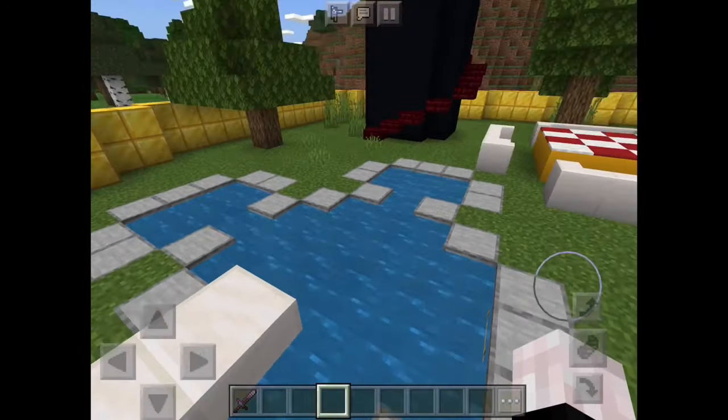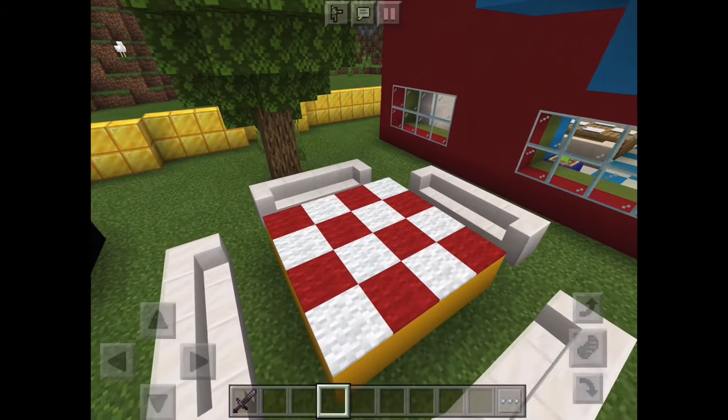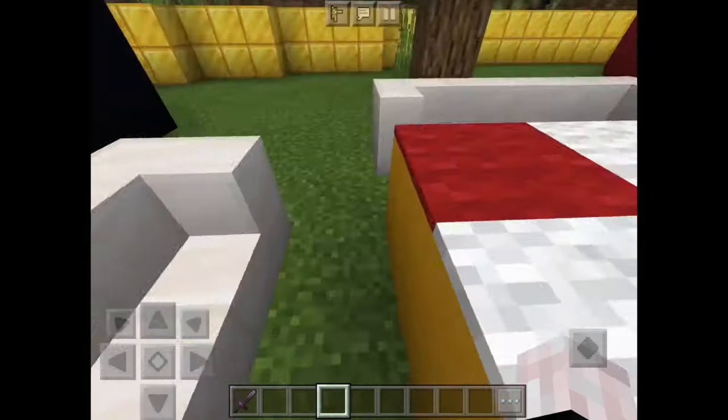This does look like Mickey Mouse. Next is the picnic table. It comes with the chairs, table, and this one — I don't know why this is a napkin, but it's okay. It's a napkin.